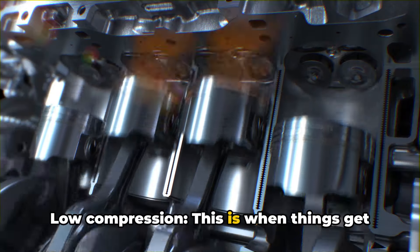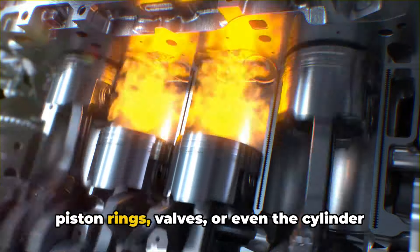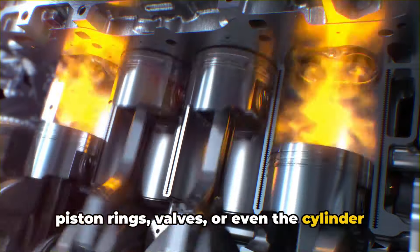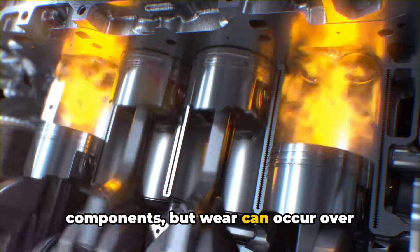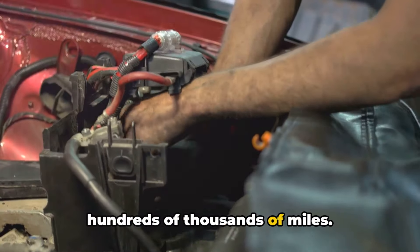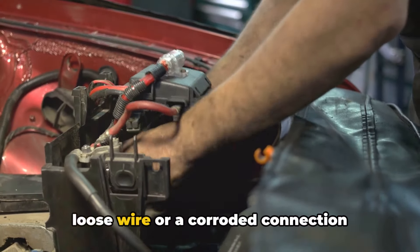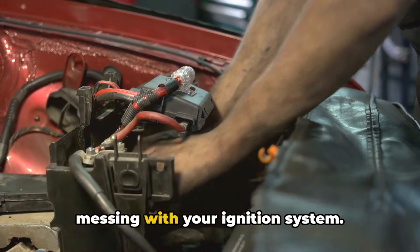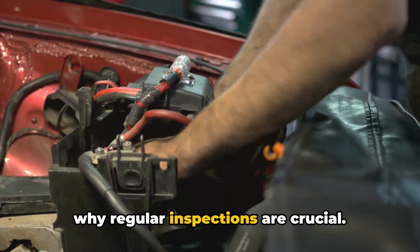Number four: low compression. This is when things get a bit more serious — we're talking potential issues with piston rings, valves, or even the cylinder head itself. These are typically long-lasting components, but wear can occur over hundreds of thousands of miles. Number five: electrical issues. Sometimes it's just a loose wire or a corroded connection messing with your ignition system. These can happen at any time, which is why regular inspections are crucial.